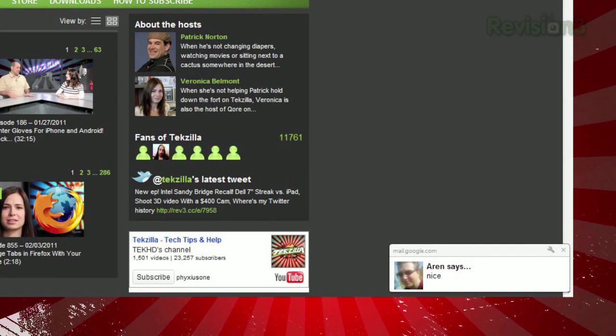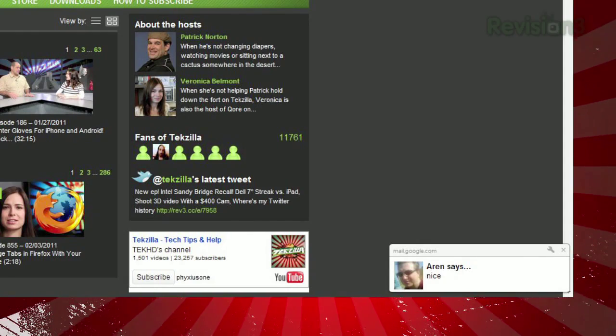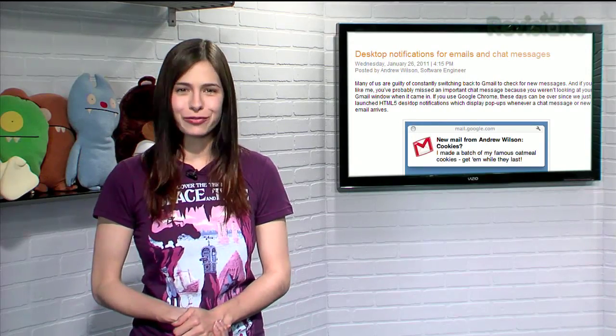While this is only enabled for Chrome users for now, they say they're working on getting it out to all browsers soon enough. So never miss that Gchat message or Gmail again with Google's Desktop Notifications.